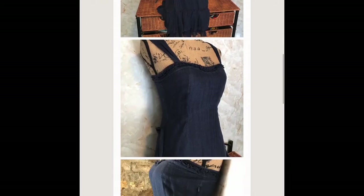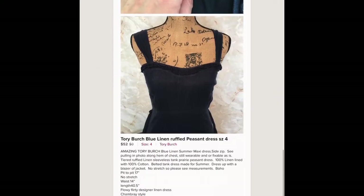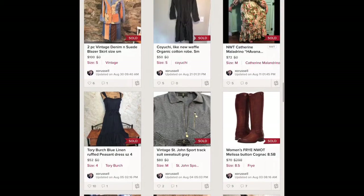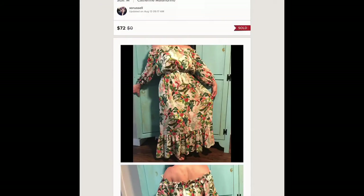Tory Burch linen dress — it had some pulls along the breast line and I disclosed that in my listing, but it was 100 percent linen and it sold for 52 dollars. I got it for 3.99.